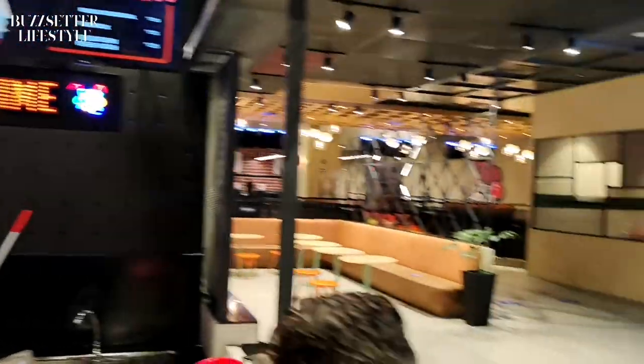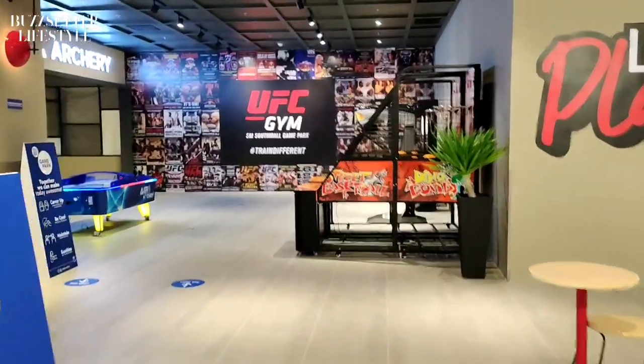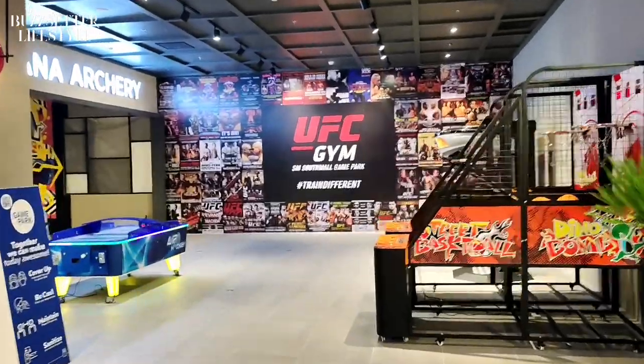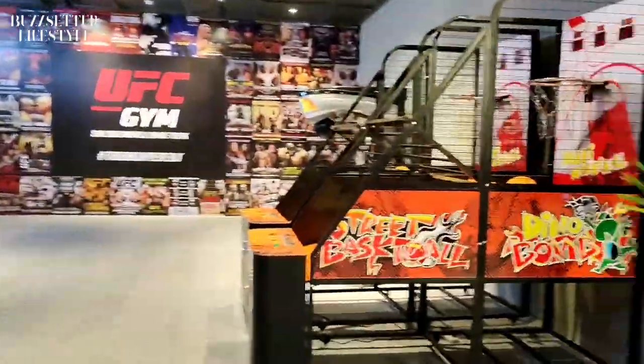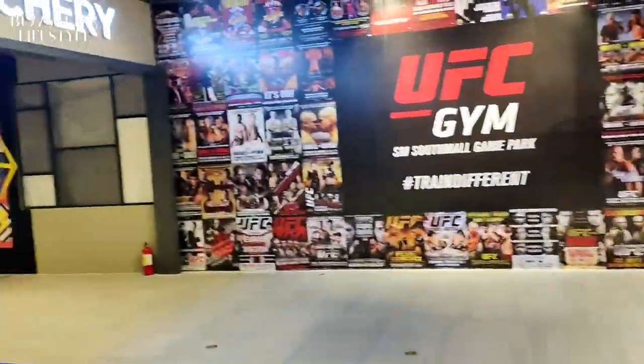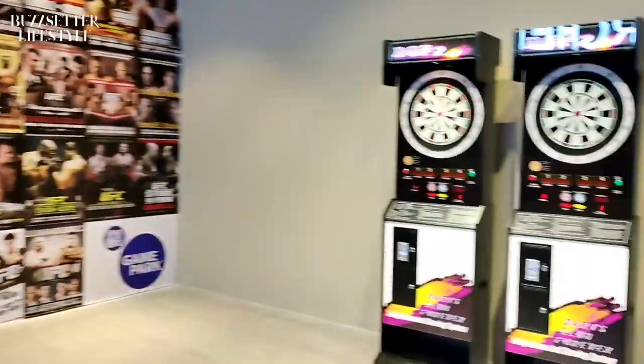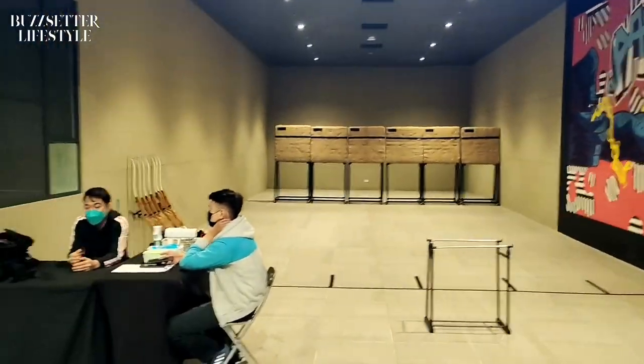They've got some stuff over here as well. This is the next stop — that's the upcoming UFC gym, which is coming soon. Going to be very, very interesting. This is some of the basketball games over here you can play. Looks cool, we're going to try it out soon. That's the Pana archery, we're going to go ahead and try it out. Hey, they also have a dartboard right here, so it's pretty cool. This is the archery — we're going to try it out pretty soon.